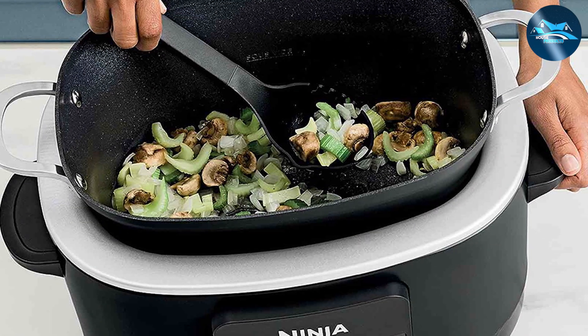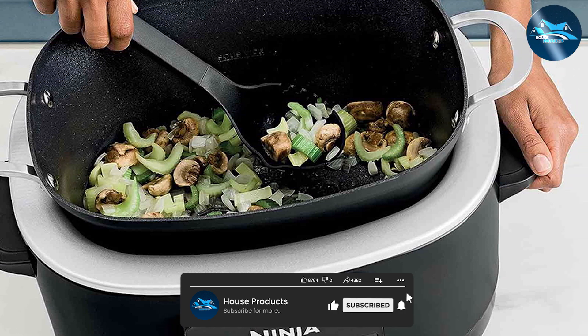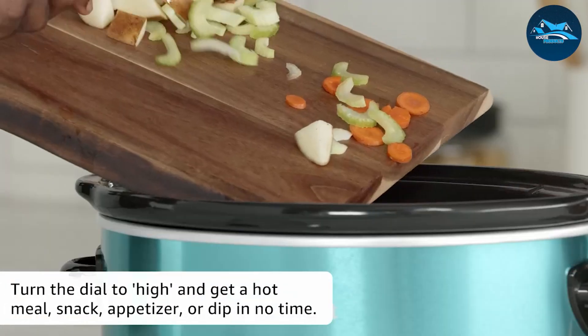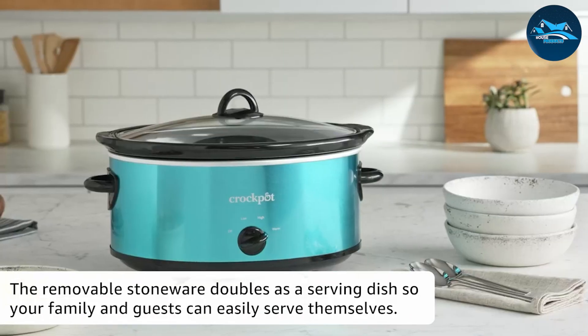On the other hand, the slow cooker takes its time to work its magic. While slow cooking allows flavors to melt together beautifully, it demands patience and foresight. If you're a planner who loves the anticipation of a well-cooked meal, the slow cooker might be your soulmate.